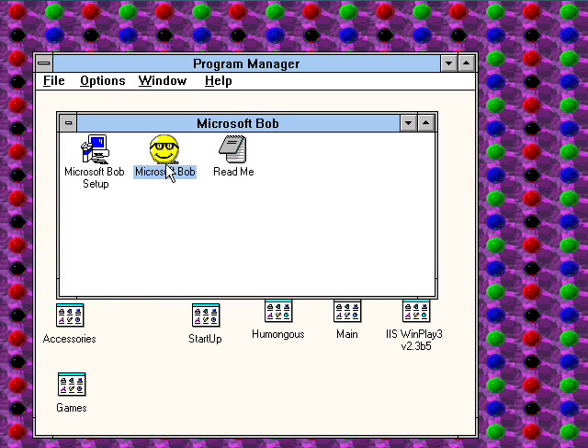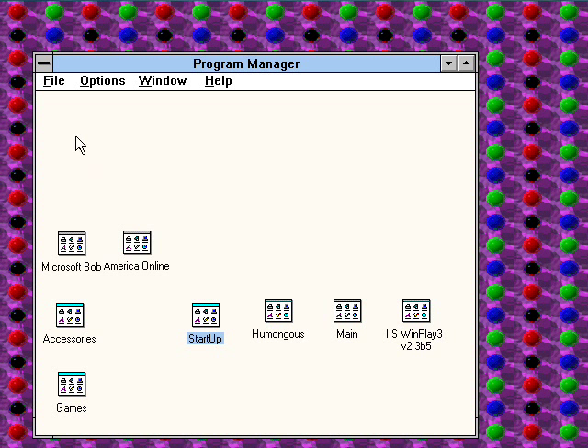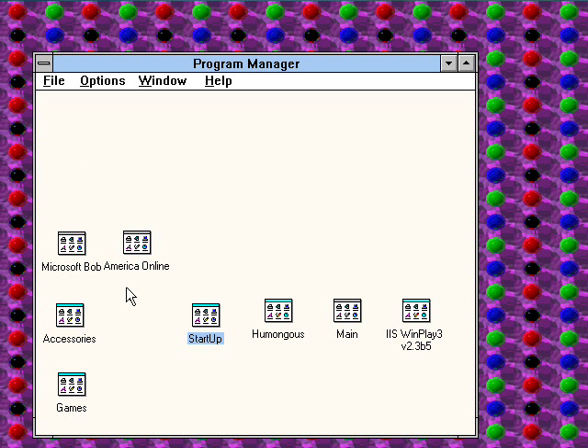Oh, Microsoft Bob. I can't get this to run under DOSBox, so I'll make a video of it sometime running on something else, because it's very cool. Weird, but cool.